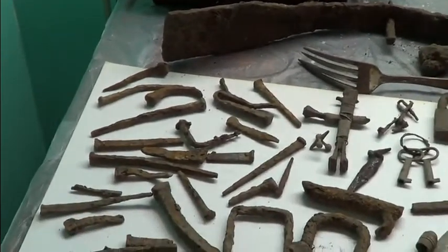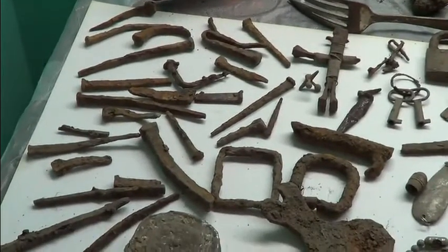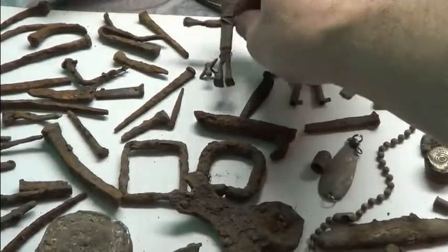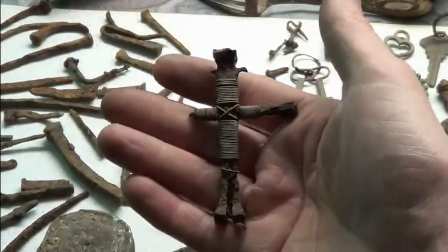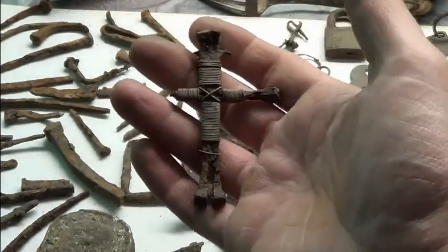Tons of square nails, round nails, rose head nails, spikes, tent pegs — that's what I believe this thing to be, is a tent peg. And this is the best square nail I have. Look at that — my square nail cross. This thing's got so much history and just screams historic value.